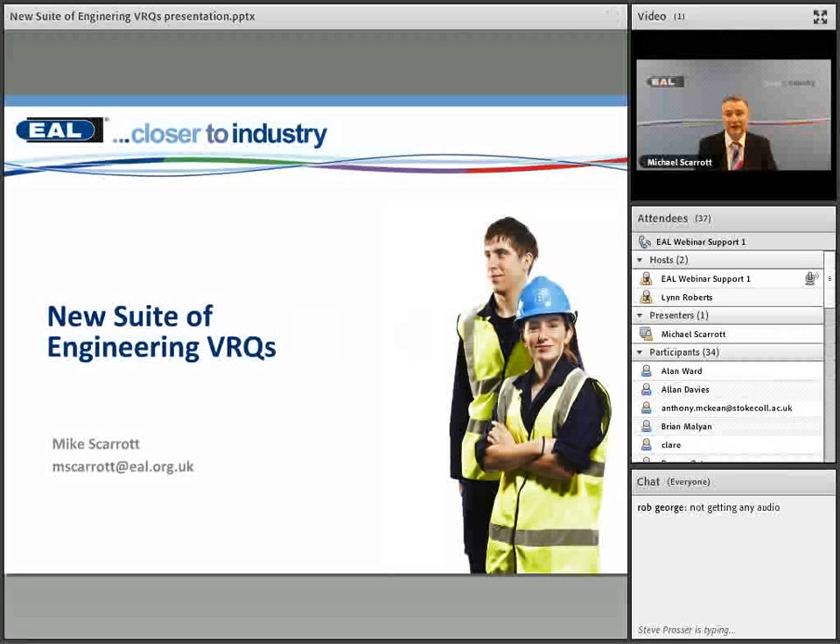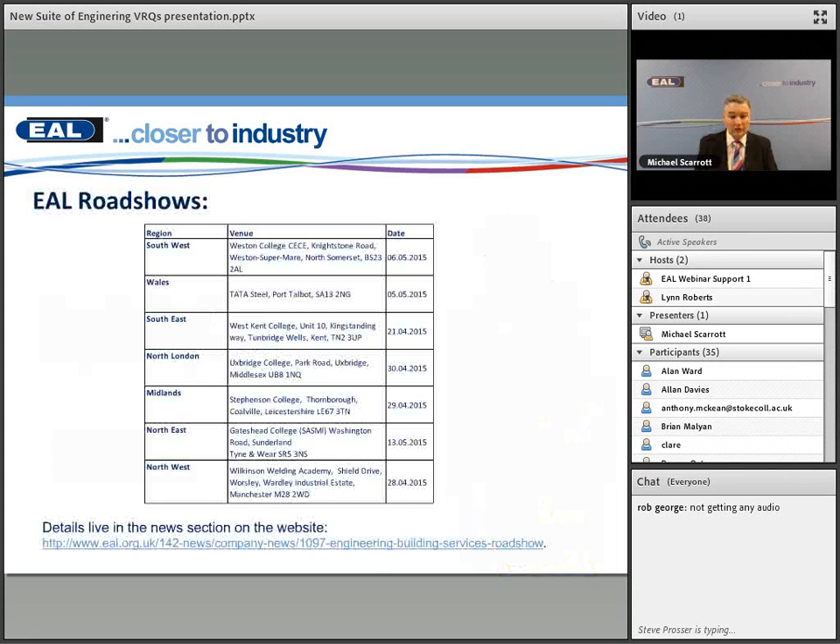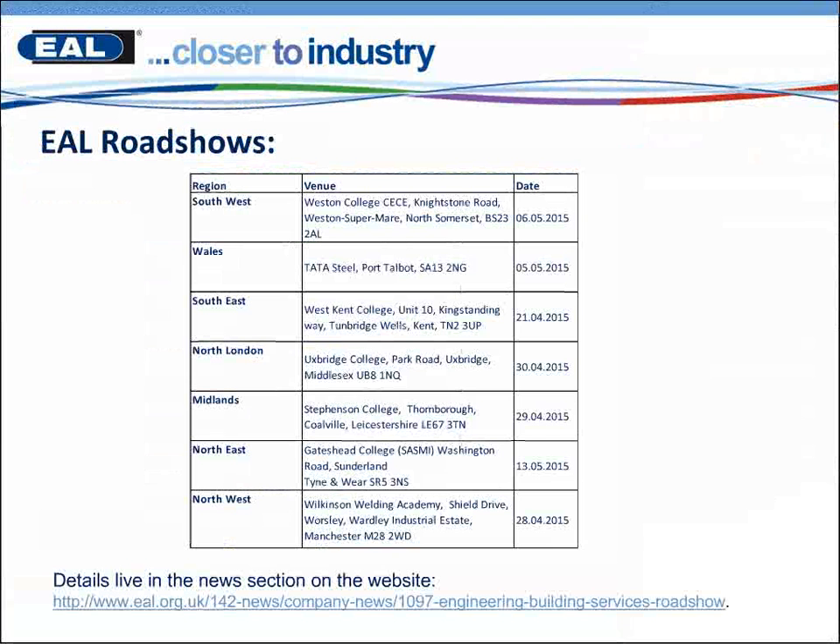Good morning and welcome to EAL's latest webinar on the new suite of engineering VRQs. The first slide here is really signposting to the EAL roadshows. I'm not going to be able to cover in depth the information in the VRQs this morning, so I'd just like to highlight that we do have seven roadshows across the country. The details are live in the news section on the website and I've given the link there to the roadshows themselves.